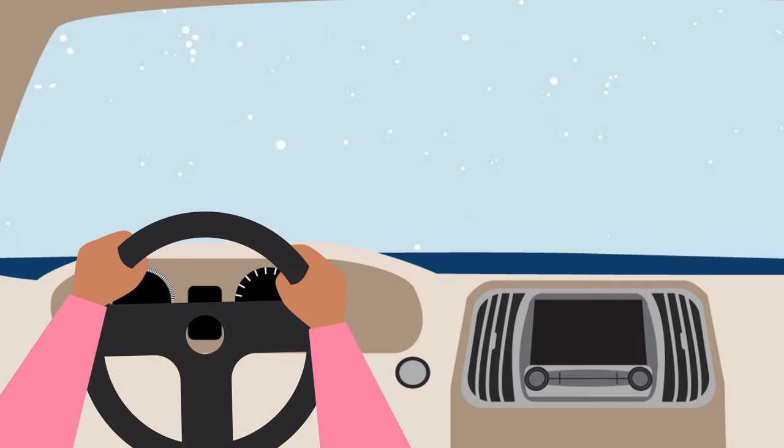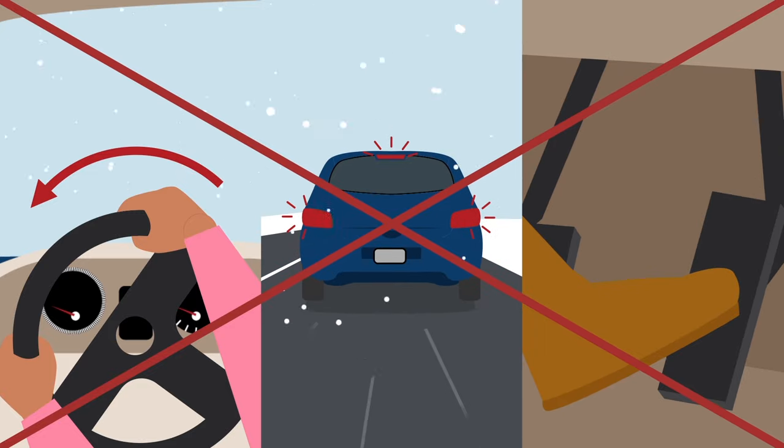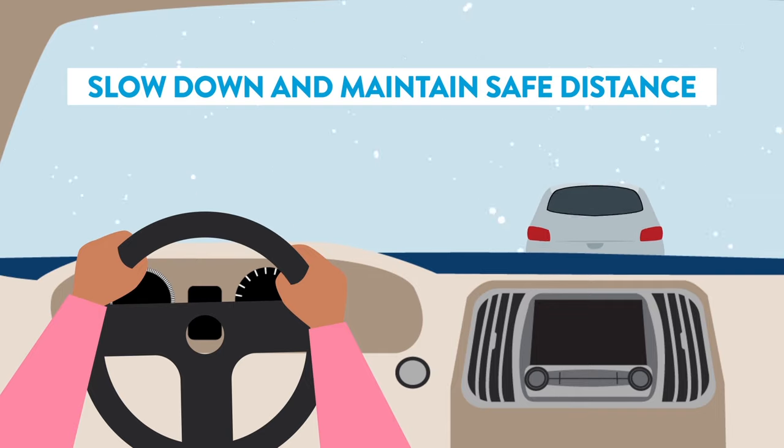Slow down and drive at a steady pace. Don't make sudden moves with steering, braking, or acceleration. Keep both hands on the wheel and maintain a safe distance from other vehicles.